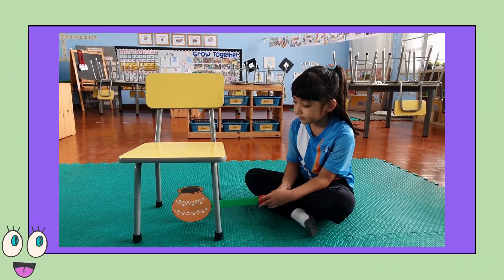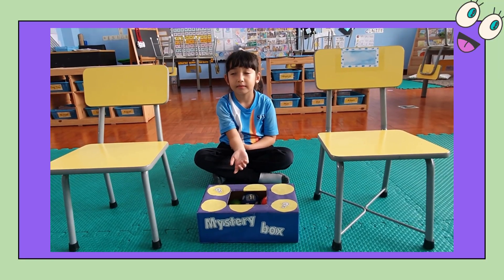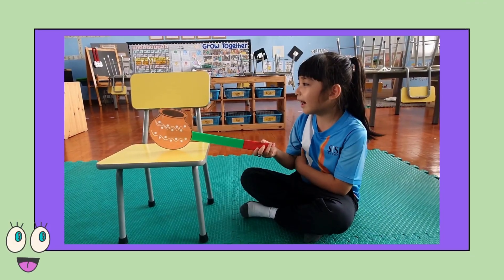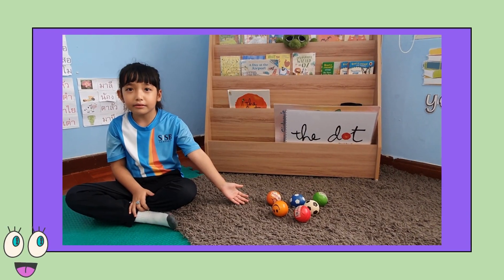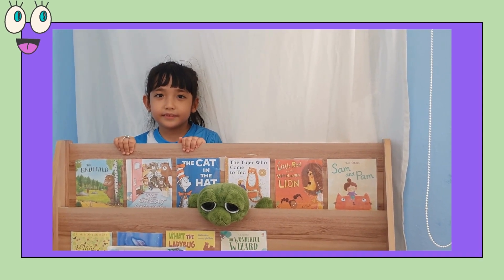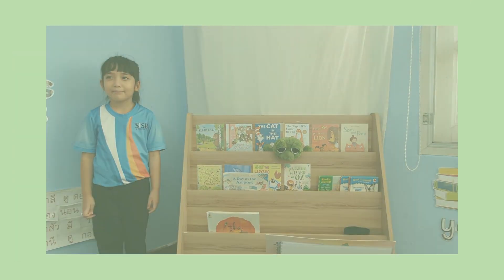For me, the best way to present prepositions to young learners is by using real objects. And of course, they should be able to sight-read the prepositions that you are going to teach.